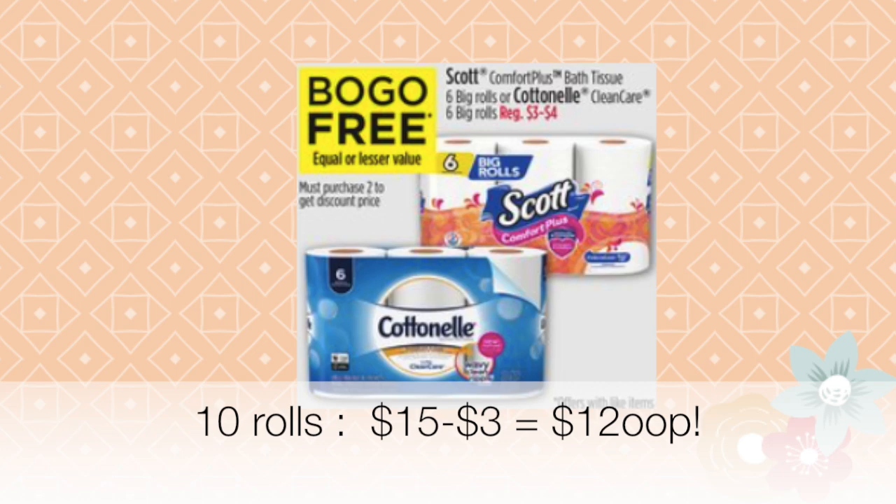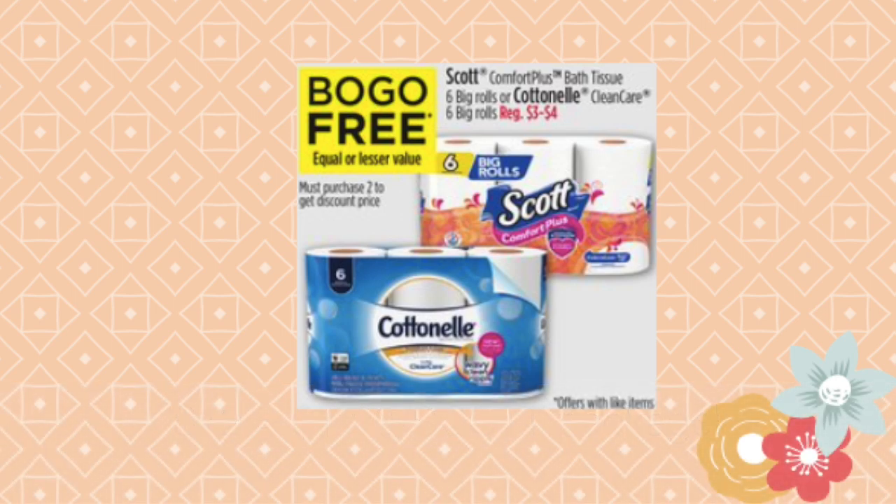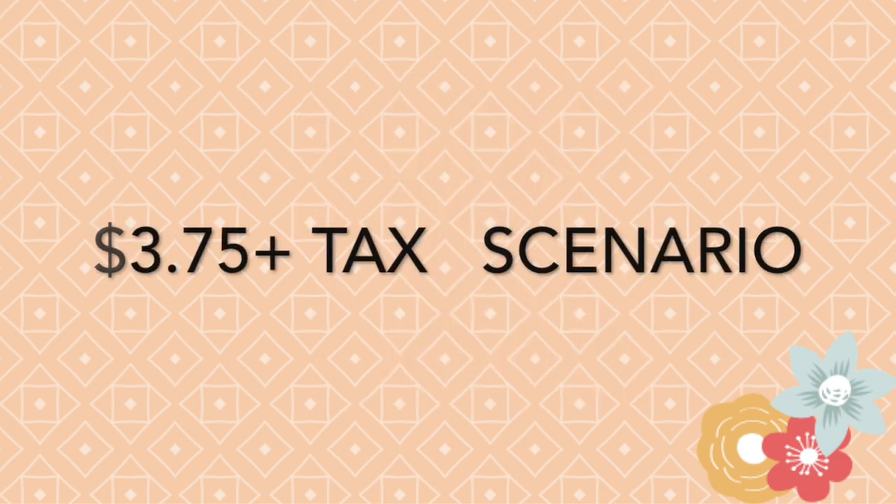That works out to about a dollar and 20 cents per package, which is 20 cents per roll — basically a stockup price. It's actually a little cheaper than the Sam's Club brand of toilet paper. I know a lot of people already posted videos on this deal, but just in case you missed it, those are the details for the toilet paper.